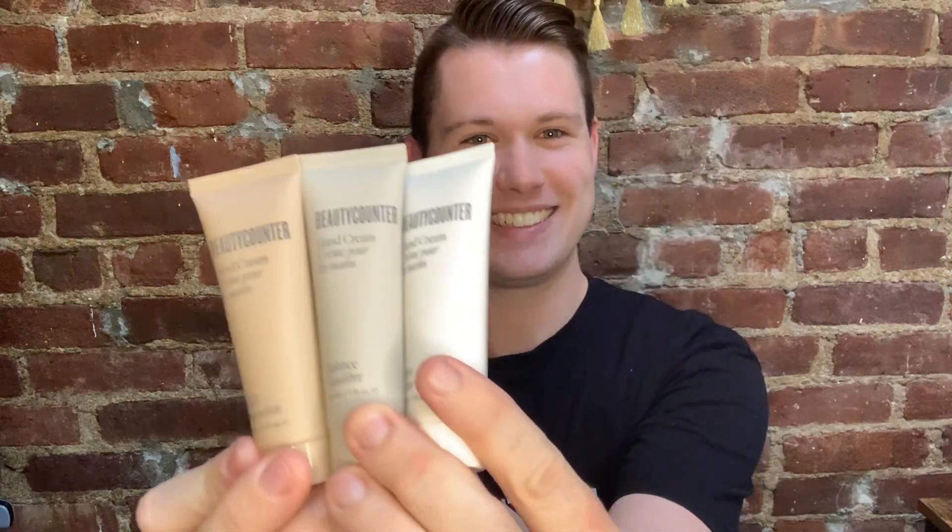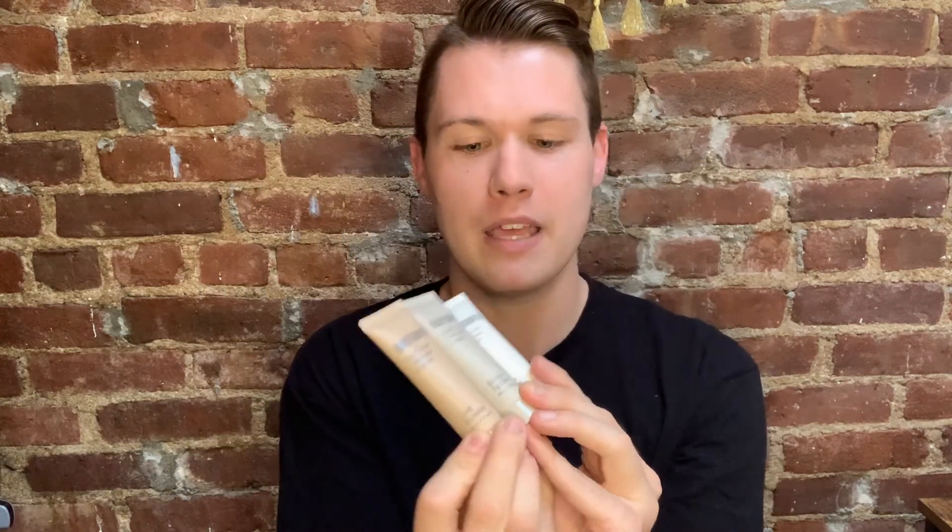All three Good Scents Hand Cream Trio in Calm, Uplift, and Balance. If you're looking for hand creams, that's the way to go. Those are the hand cream trios — very excited for those.